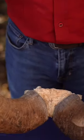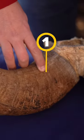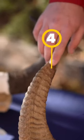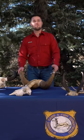Count the rings on this bighorn sheep with me. One, two, three, and four. That means this sheep was four years old when it died.